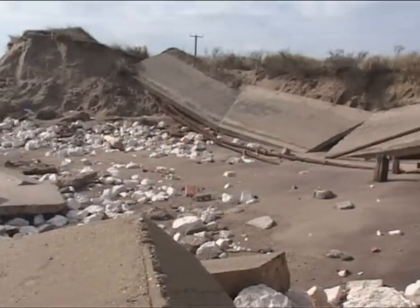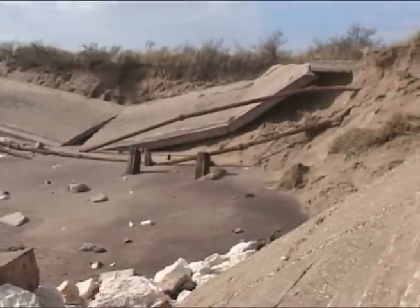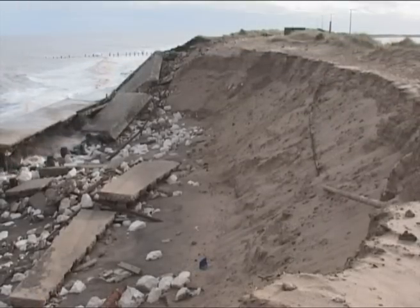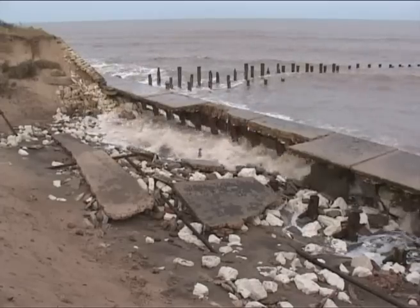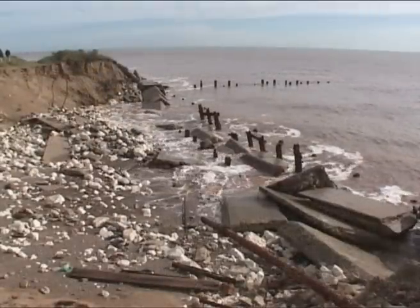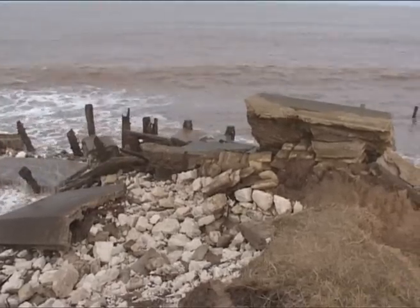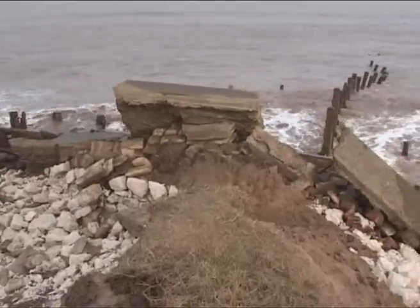Sand spits, normally a feature of deposition, usually move over time with the action of the waves, moving and shifting the deposited sands. But now that the sea defences have been abandoned by the MOD, the dominant process is one of very active erosion. The defences are crumbling and escalating the rapid and destructive erosion process. Their presence, instead of one of protection, now makes Spurn a very fragile place.